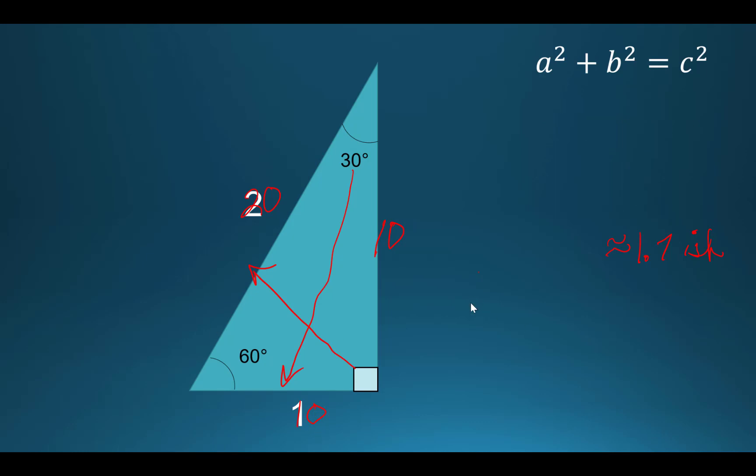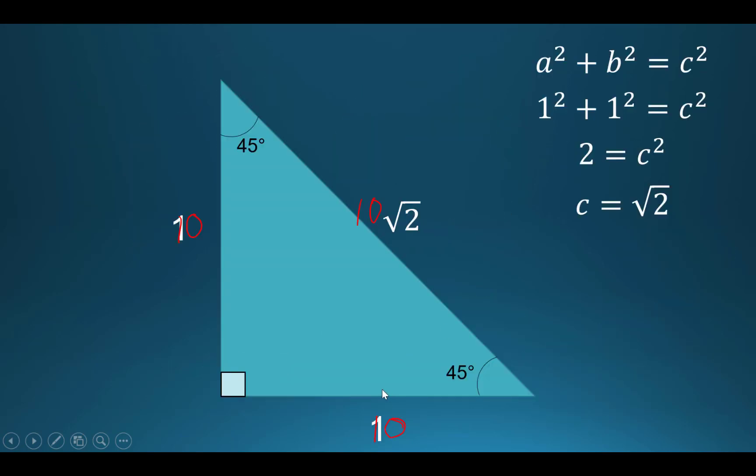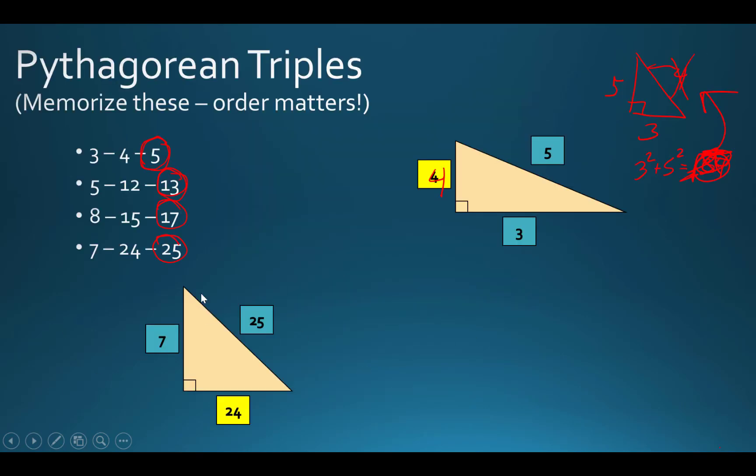Have these written on your bathroom mirror in Expo marker — or whiteboard marker. So: 1, 2, square root of 3 with your 30-60-90; 1, 1, square root of 2 with your 45-45-90; and then your Pythagorean triples. If you're just getting started in engineering or math, write these on your bathroom mirror so every time you see them you remember, or make them the background screen on your phone temporarily so every time you turn it on, you see them.